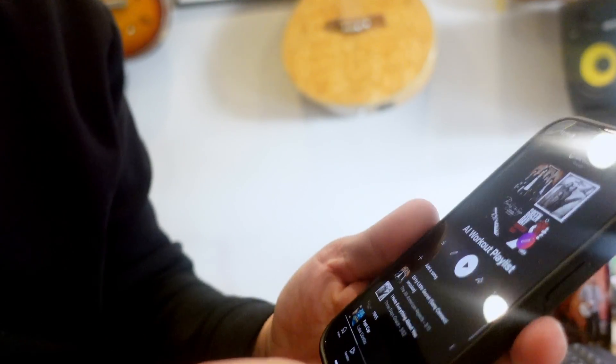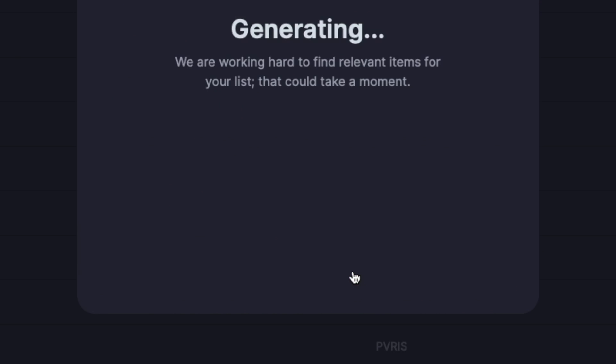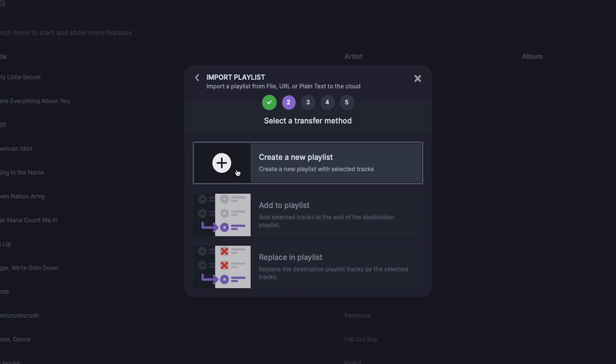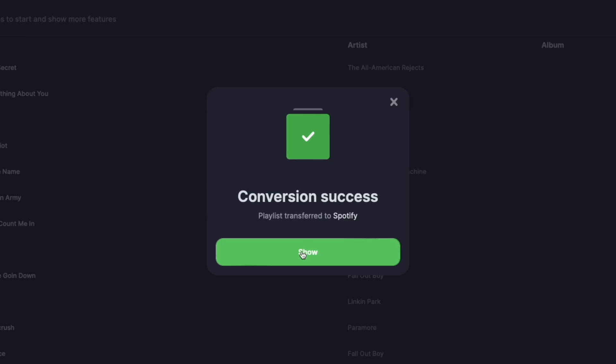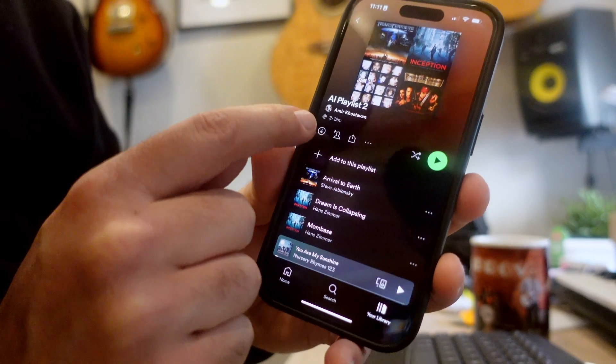I'm not exactly sure why that happens — it's the second time songs couldn't be found, and I don't know if it's a YouTube Music or Spotify issue. Let's try another version: same settings, 20 tracks, import the playlist, confirm, create a new playlist, save the configuration — but this time I'll transfer to Spotify instead. It's way faster in Spotify — it's breezing through those 20 tracks compared to YouTube Music. The conversion was successful in Spotify, and if I go to my library, here's AI Playlist 2 with all 20 tracks — an hour and 12 minutes.